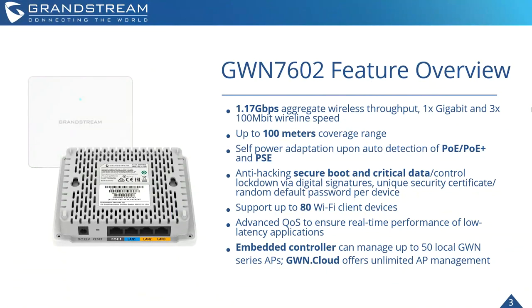Looking at the feature overview: 1.17 gigabit per second aggregate wireless throughput, a 1 gigabit uplink port, and 300 megabit wireline speed on LAN 1, LAN 2, and LAN 3. Up to 100-meter coverage range. Self-powered action upon PoE detection — supporting PoE, PoE+, and PSE — so the device can regulate power accordingly without needing any extra configuration on the back end when plugging in PoE devices.